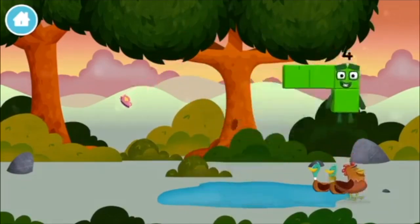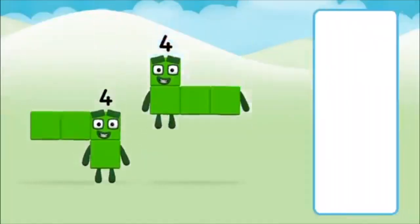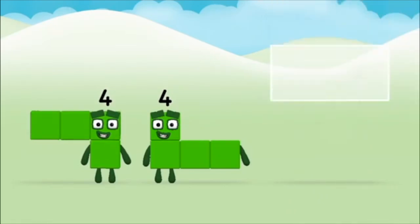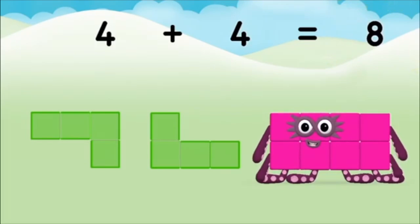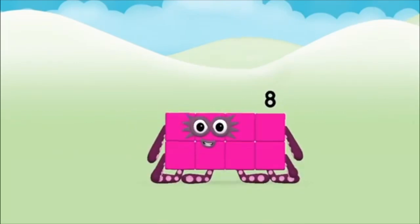A chicken! Which number block do you think adding 4 and 4 will equal? That's the correct answer! Can you add the number blocks together? 4, 4, 4, 4, 4, plus 4, equals 8! Congratulations!